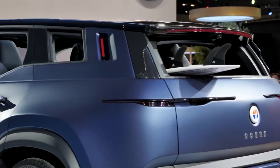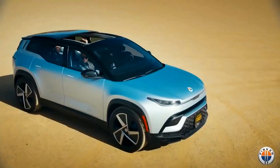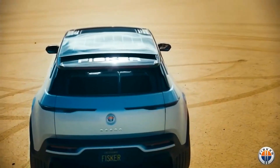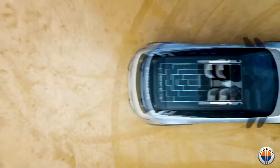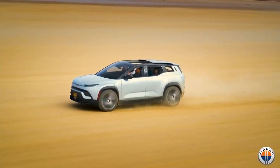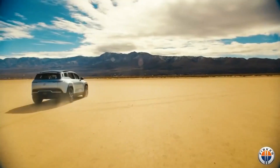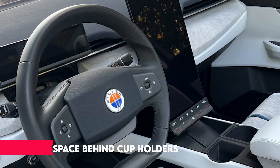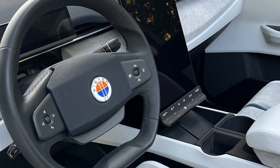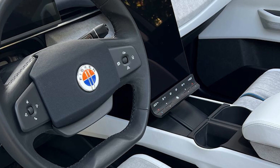Each seat's headrest in the Fisker Ocean appears to have been fashioned to resemble a wave breaking — like a barrel you could occasionally spot when watching waves crash at the beach. That is how we would sum up the Fisker Ocean's headrest design. The storage space in the center console behind the cup holders and wireless charging was one of our favorite features — a pretty thoughtful addition for storing extra miscellaneous items.